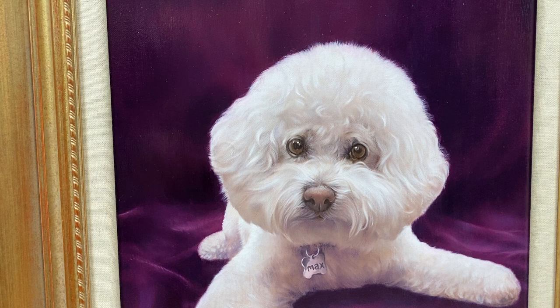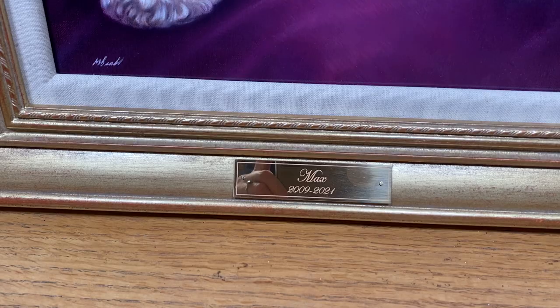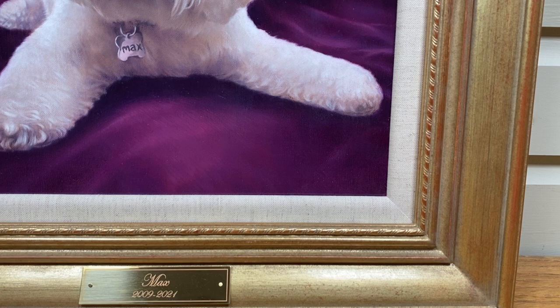What a beautiful look — he's even got 'Max' on the collar. It's been framed with a plaque with Max and his dates, and the frame is a Highgate frame with an inner linen slip.